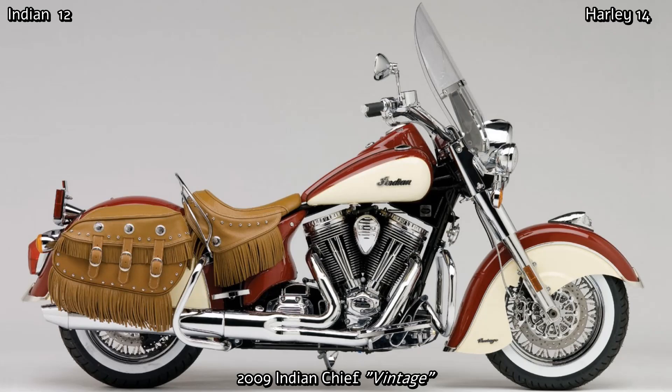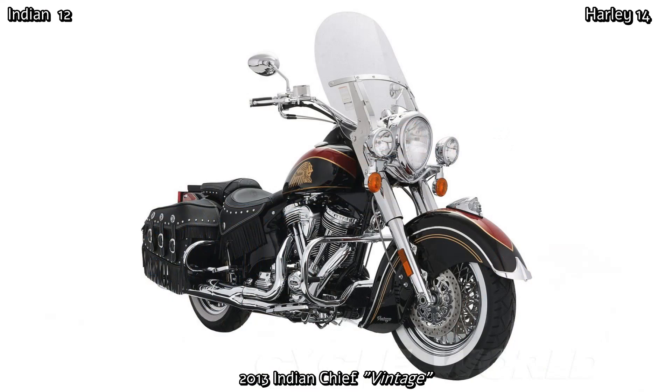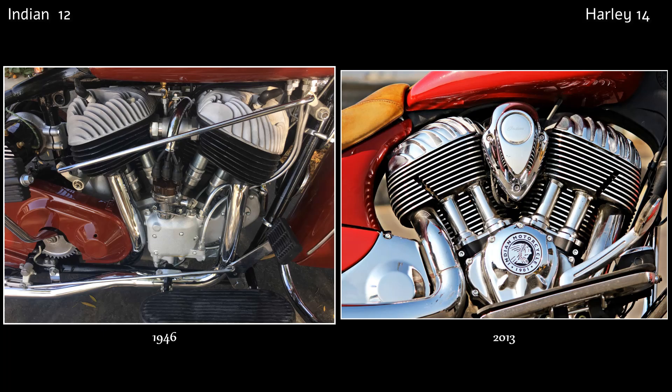In 2011, Polaris Industries purchased Indian Motorcycle and production facilities were moved to Spirit Lake, Iowa. In 2013, Indian unveiled their brand-new 111 cubic inch Thunderstroke engine — a true testament to the Indian legacy.